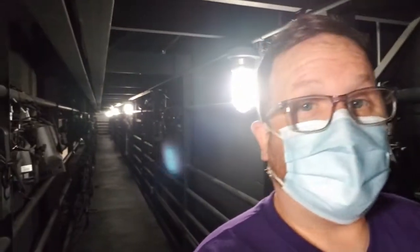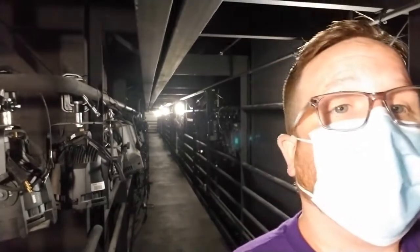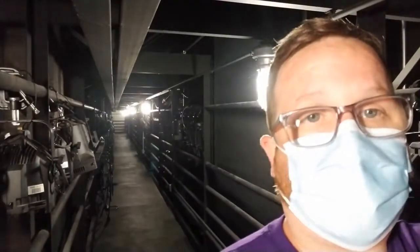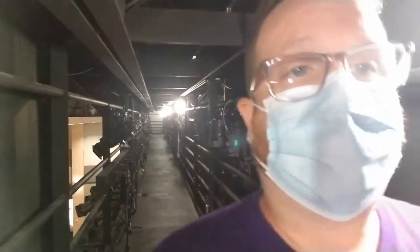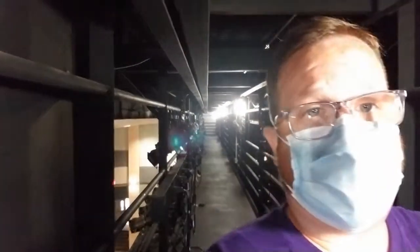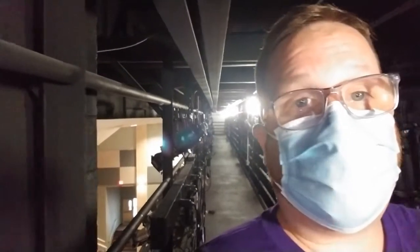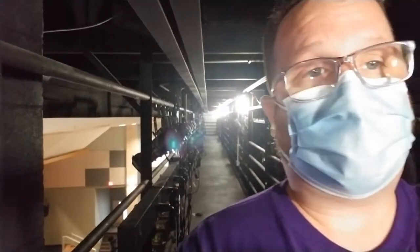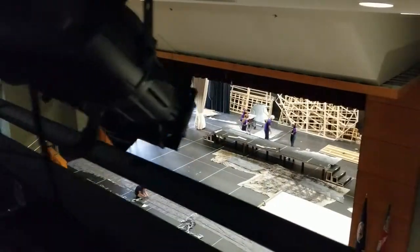Jack is here figuring out our light system that really hasn't been touched since Frozen. I gotta catch my breath, but here you go — this is our catwalk. Super excited to get back into the space; it's my favorite area. We hang 30 feet above the audience, and this is why it's my favorite space. I'm going to show you the best view of every theatrical performance, right there.